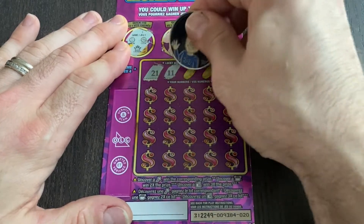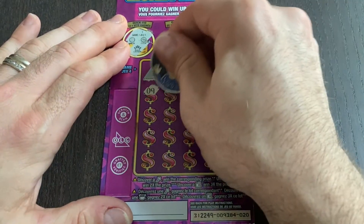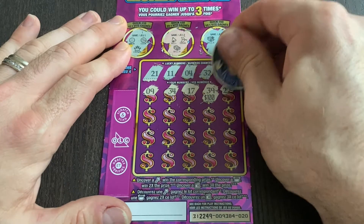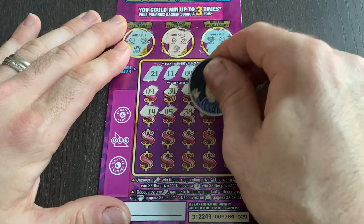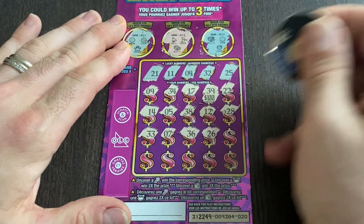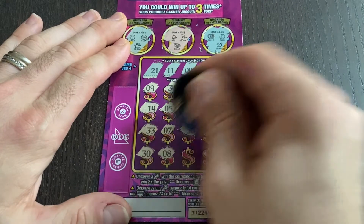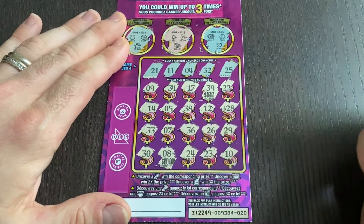Our lucky numbers are 21, 11, 4, 32, and 25. Let's go down and see if we can make a match. Numbers 9, 34, 17 — 39 would have been 100, too bad that didn't match. 22, 14 — not quite. Numbers 5, 38 — we only have 32. Number 12 — we have 11. Number 28 — nope. Number 33, so close. Number 7 — we had number 4. 36, no. 26 — we had 25, and 29. Last row: 30, 8, 24, 23 — we have 21 and 25. And number 10. Not a win on the Money Match ticket.